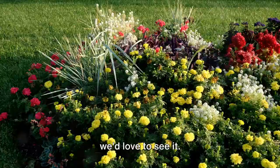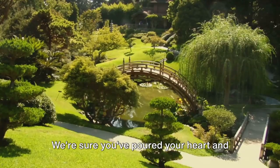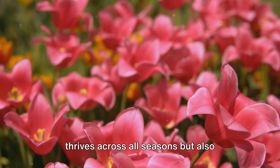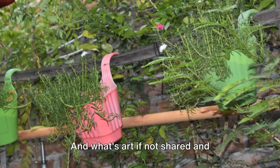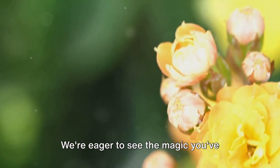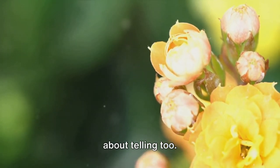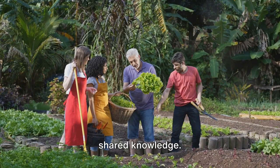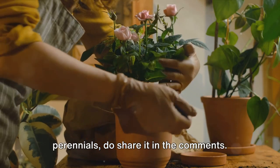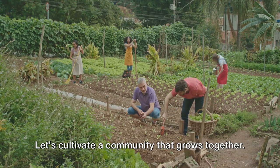Now that you've created your garden, we'd love to see it. Gardens are personal pieces of art, each one unique and beautiful in its own way. We're sure you've poured your heart and soul into creating a space that not only thrives across all seasons but also resonates with your personal aesthetic. So go on, don't be shy — share your garden photos with us. We're eager to see the magic you've cultivated with your own two hands. If you've discovered a handy tip or trick while planting your annuals and perennials, do share it in the comments. Your insight might be the solution to a fellow gardener's problem. Let's cultivate a community that grows together.